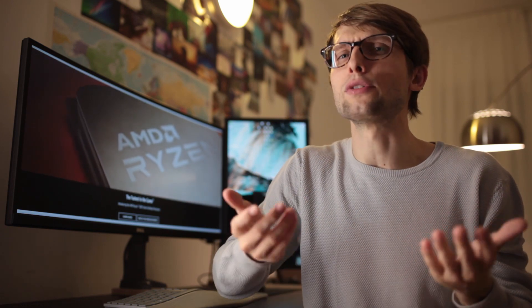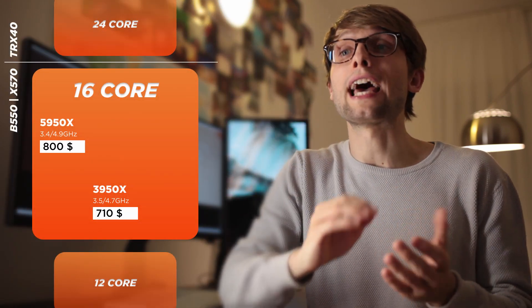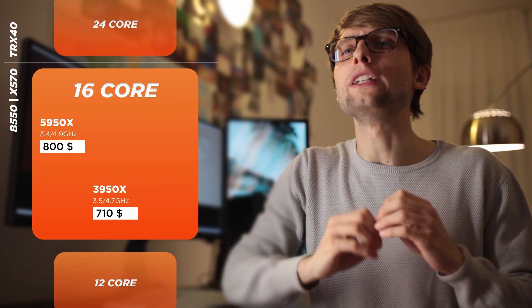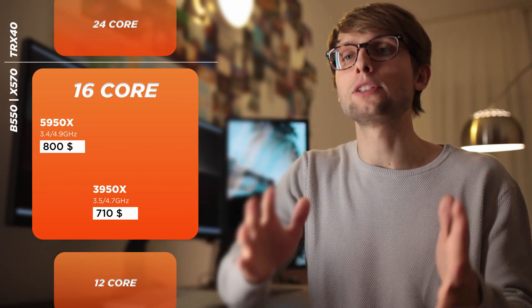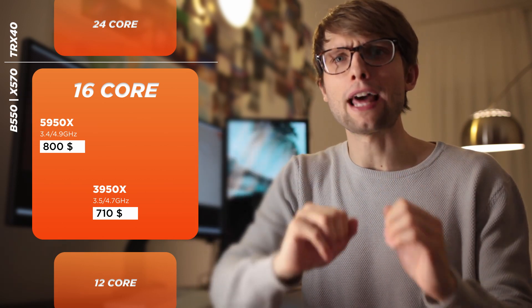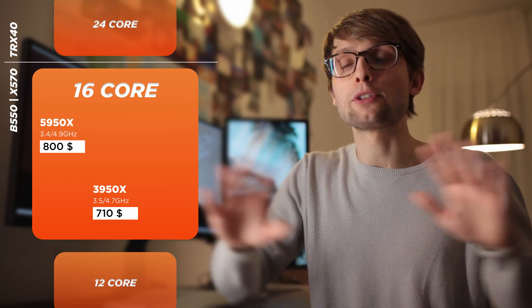All the evaluation numbers are preliminary estimates and will be refined in an upcoming video once benchmarks are out. Subscribe not to miss it. Let's start at the top — the 5950X is well positioned at $800 for being truly a gaming and productivity beast. It simply offers the best possible performance on a consumer platform and covers and exceeds the needs of almost everyone.